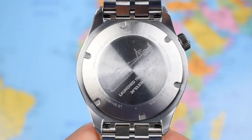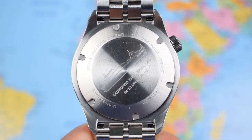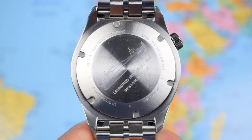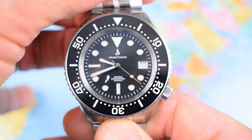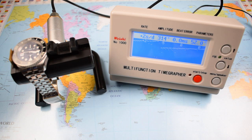Hidden behind that case back is the ETA 2824 — the venerable Swiss workhorse, the entry-level Swiss automatic movement. 25 jewels, hacks, hand winds, 40-hour power reserve, 28,800 vibrations per hour, so you do get that nice smooth sweep of the second hand — eight ticks per second. Even though it's a prototype, let's chuck it on the time grapher. This movement seems to be running pretty nicely: good amplitude, minimal beat error and a minimal variation within plus or minus 10 seconds a day. The standard ETA 2824 is adjusted to two positions and rated plus or minus 30 seconds per day, but in reality most ones I've encountered run plus or minus 15 seconds per day — this one no exception.